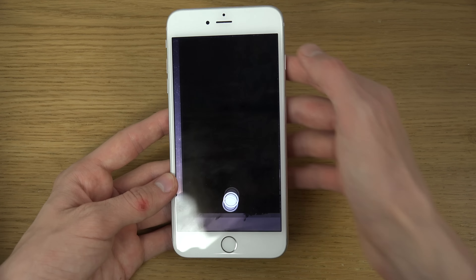You have SMS Relay, so you can now get text messages on your iMac or iPad and respond from those devices. I think you need to have the latest OS X Yosemite for that to work.